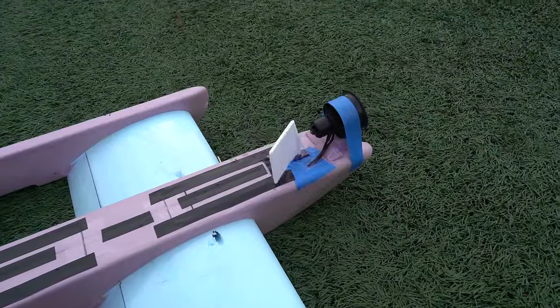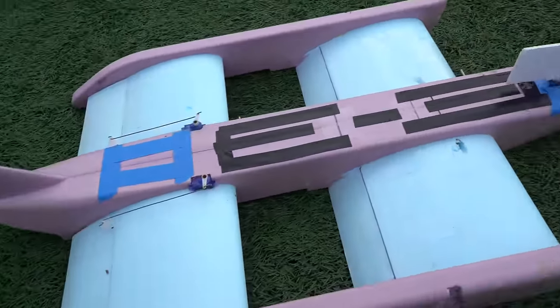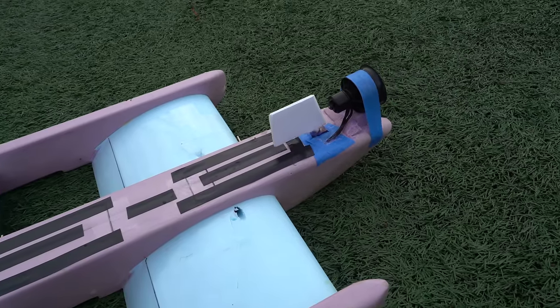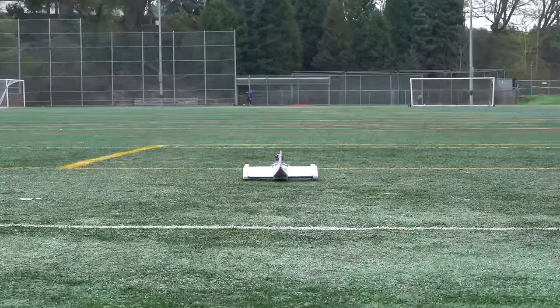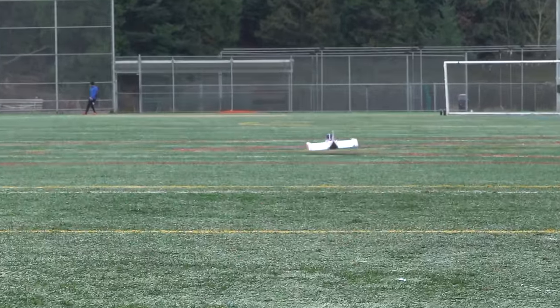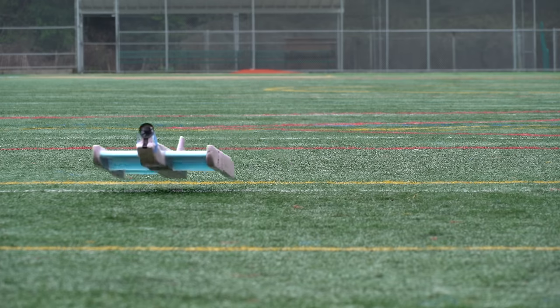After that, I ditched the propellers and mounted an EDF on the front. Since I was previously using differential thrust to steer, I added a mini rudder behind the EDF to vector the thrust around. This setup seemed to help pitch stability a bit and was easier to control, but there was still seemingly no natural feedback loop for staying in ground effect — so in other words, this is a terrible ground effect vehicle.